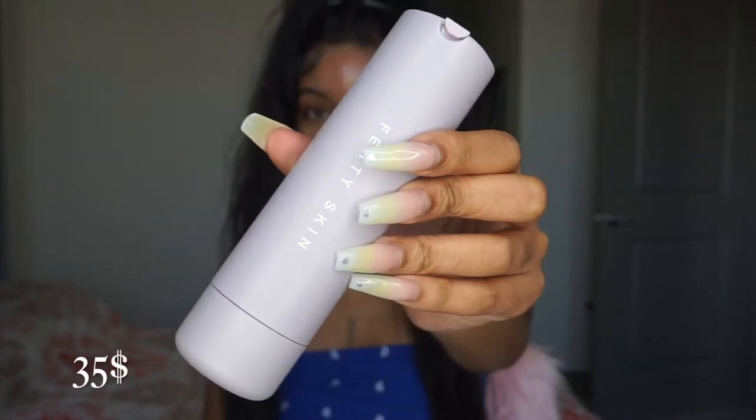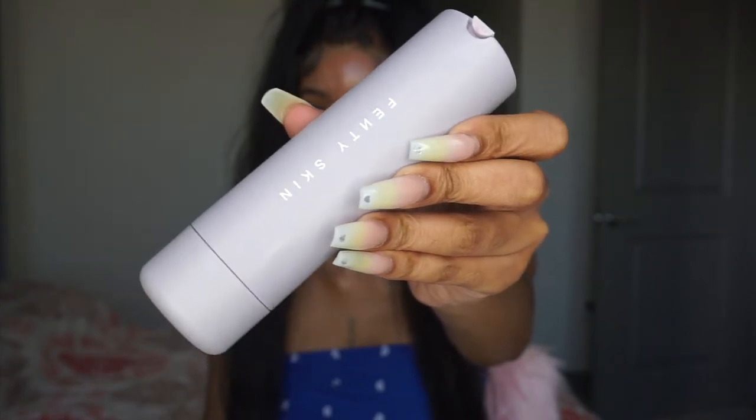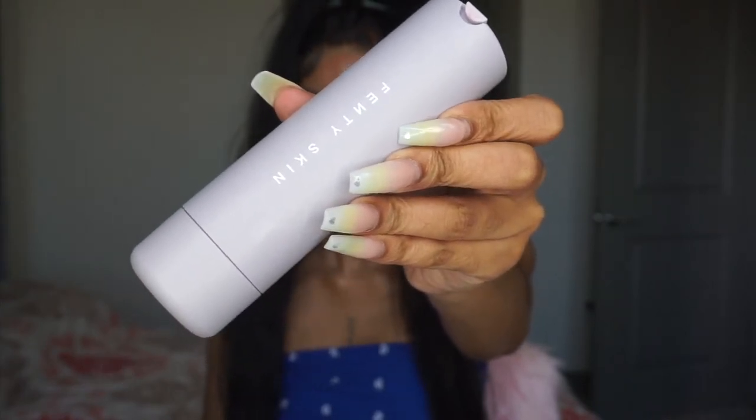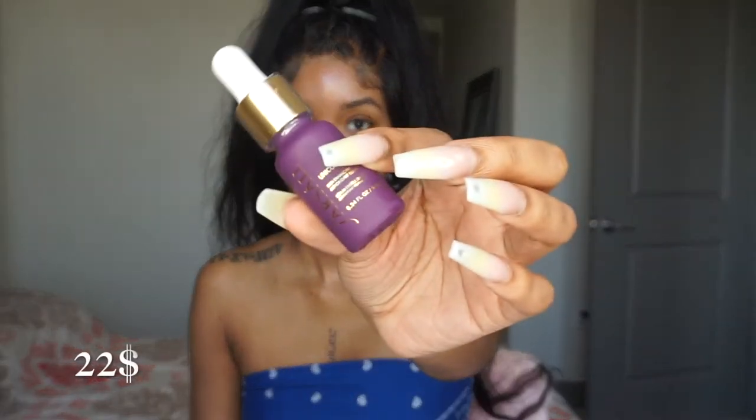Starting off with the Fenty Skin Moisturizer, that is going to be $35. Some of these products I've already had, some are new. I'm just moisturizing my face like you should always do before any makeup application, and I'm going to be tallying it up as we get into all this high-end makeup.